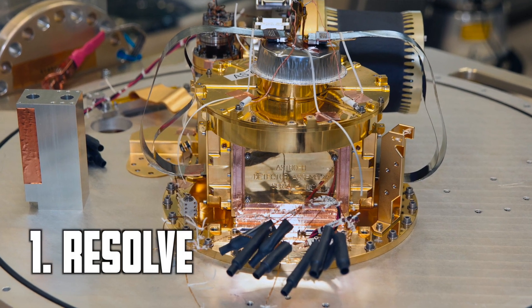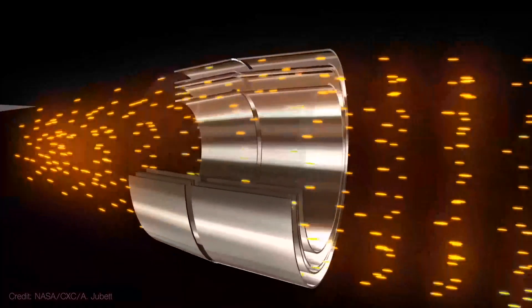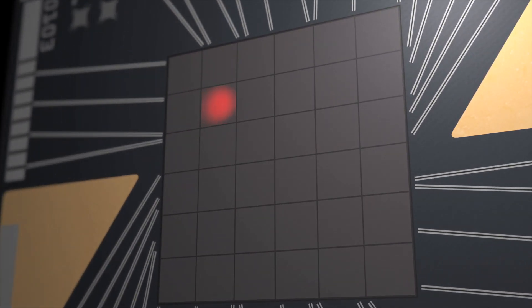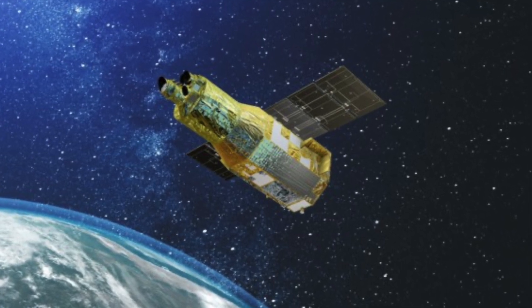XRISM is equipped with two main instruments. Resolve is a high-resolution microcalorimeter spectrometer — a kind of detector that measures the energy of X-ray photons. Whilst traditional X-ray detectors might only count the number of photons and broadly classify their energies into bands, when an X-ray photon is absorbed by a microcalorimeter it raises the temperature of the detector by a very small amount.